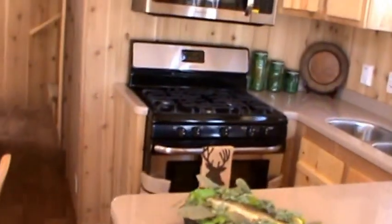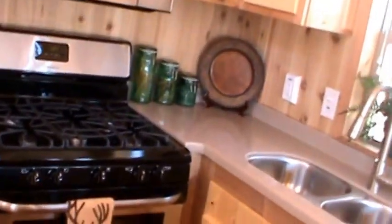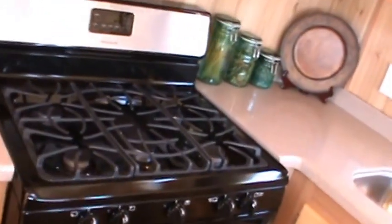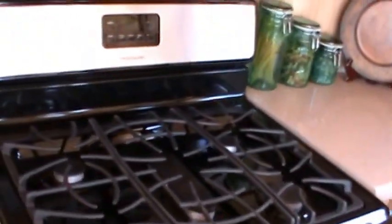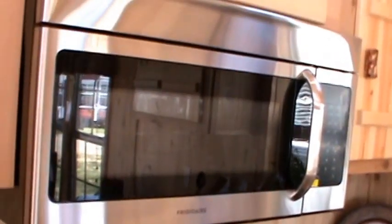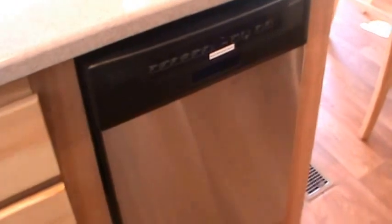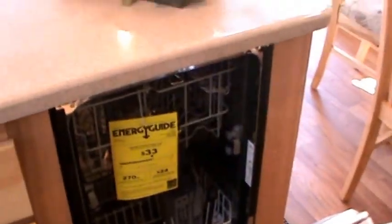You've got a 30-inch five-burner Frigidaire range, Frigidaire convection microwave, stainless Frigidaire refrigerator, and you also have a Frigidaire dishwasher. How about that — a dishwasher in your new park model.